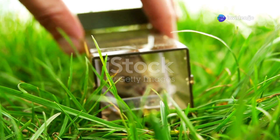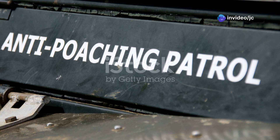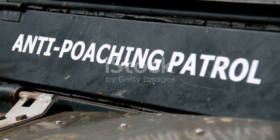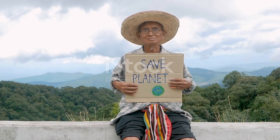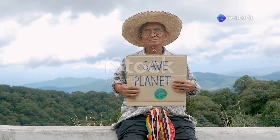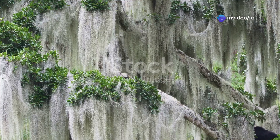Conservation efforts are underway to protect these incredible animals. Wildlife organizations in Brunei and across Southeast Asia are working tirelessly to preserve their habitats and curb illegal hunting. By supporting these initiatives, we can help ensure that future generations will be able to marvel at the sun bear's beauty.